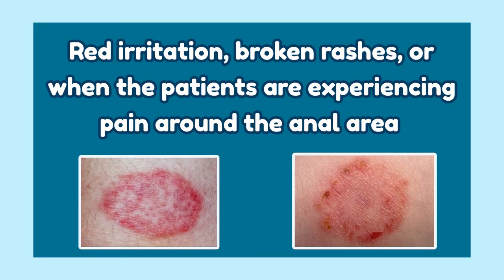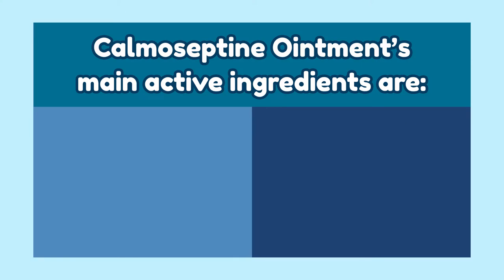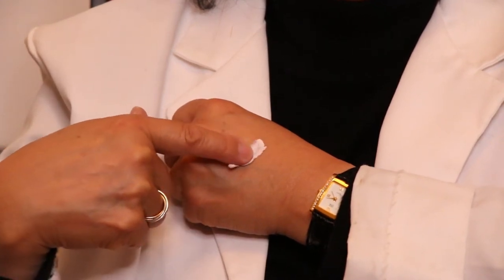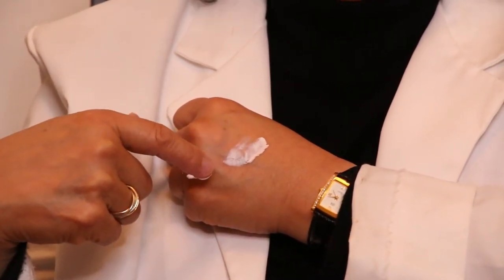Number 1: Chomaceptine Ointment. Chomaceptine comes to my mind immediately when I see red irritation, broken rashes, or when patients are experiencing pain around the anal area. I personally like it since it creates a protective skin barrier for healing, cooling, and anti-itchiness. The main active ingredients are zinc oxide and menthol. The texture is pasty and it doesn't rub off easily. It also has a pink color which might stain your underwear. Once your skin heals, you can switch to other creams, which I'll talk about later.